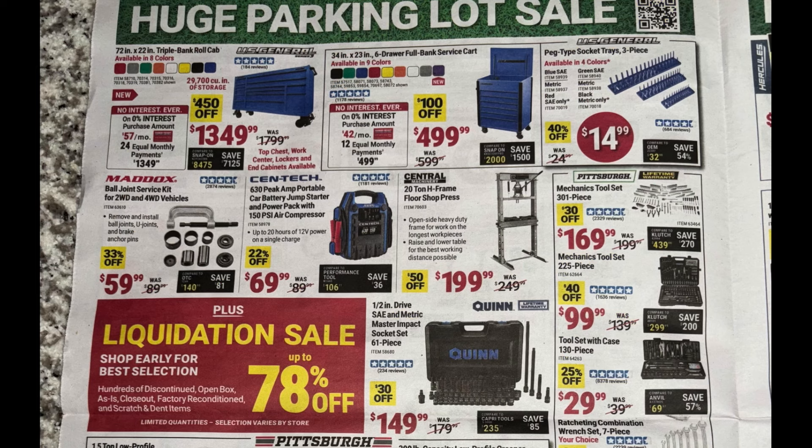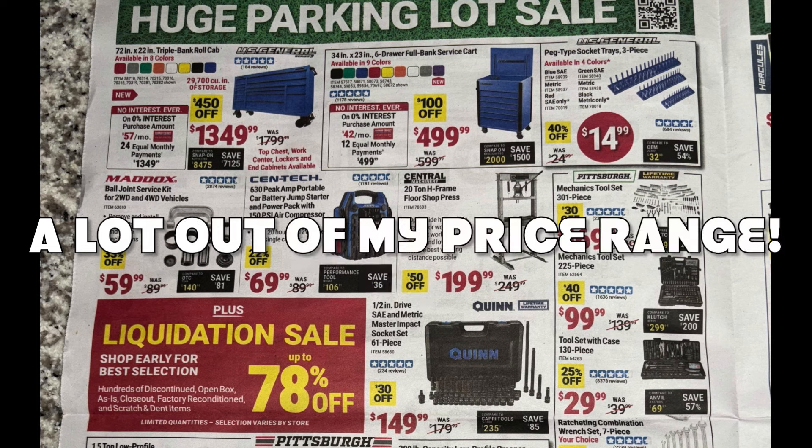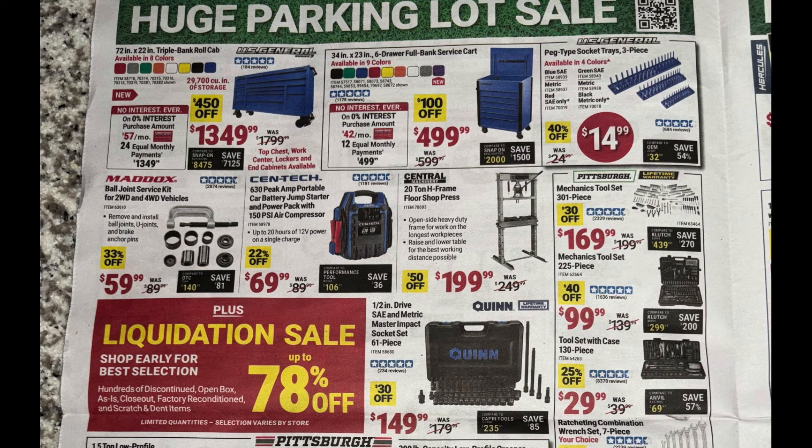Next page — the 72-inch US General triple bank rolling cabinet coming in at $1,349, was $1,799. These are really nice cabinets. I'm sure any guys who've been to Harbor Freight have messed with these in the store. A little bit out of my price range, but definitely a good deal if you can afford it.